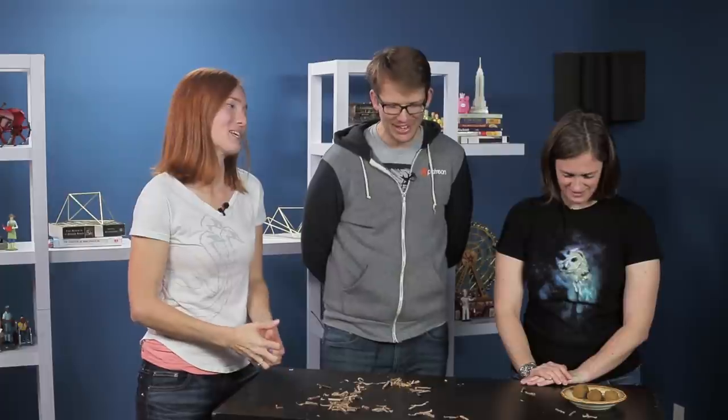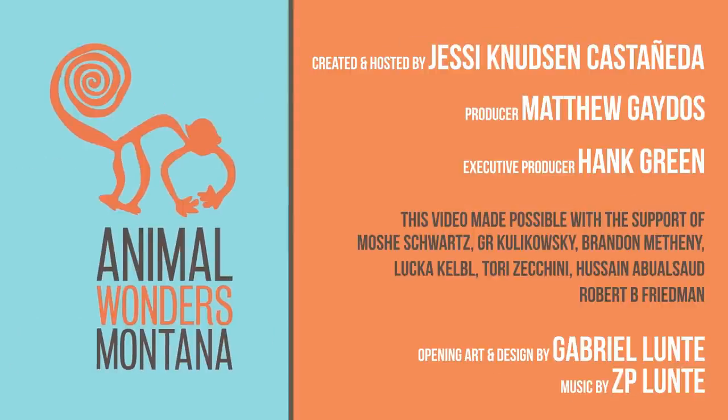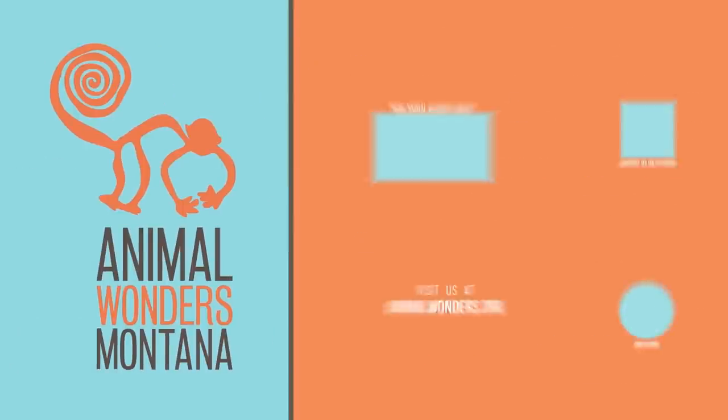Thank you guys so much for coming on. I hope you don't hate me too much for making you eat all of the animal food. Thank you guys for joining us on this adventure. If you'd like to go on an adventure with us every week, subscribe to our YouTube channel, Animal Wonders Montana. Bye, guys!